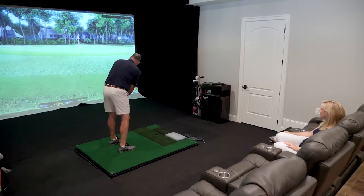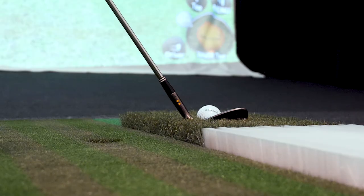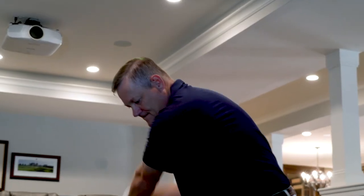When I talk to people about the system and they ask me what makes it unique, the multiple hitting surfaces and the hitting plate are absolutely the thing that I bring up first, and it's the thing that people key off of as, wow, I didn't know you could have a simulator that did that. And my response is, you got to come check this thing out.